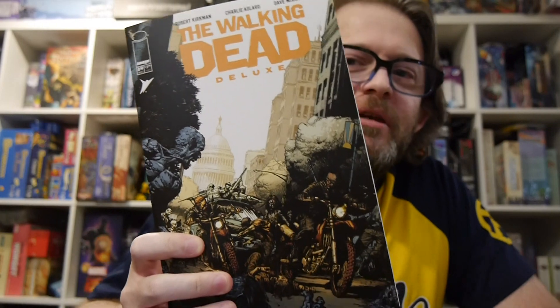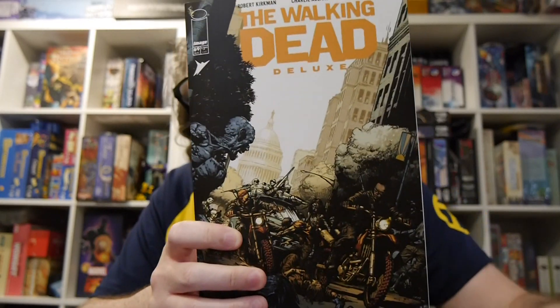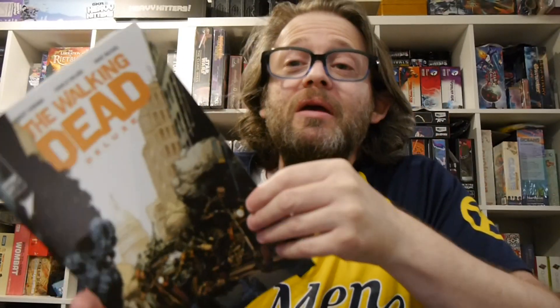Welcome to Graphic Policy Television's GPTV. Right on my hands is The Walking Dead Deluxe 69. The Walking Dead Deluxe is The Walking Dead reprinted, but this time in color. Written by Robert Kirkman, art by Charlie Allard, colored by Dave McCaig, lettering by Russ Wooten.